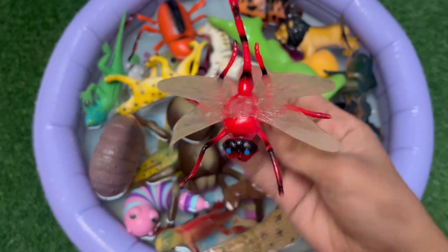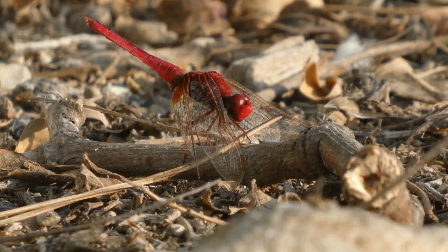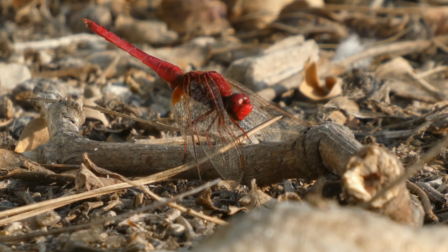Dragonflies can fly in any direction — forward, backward, up, down — and hover in place for a minute. They can even do somersaults, with independent wings.